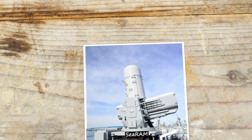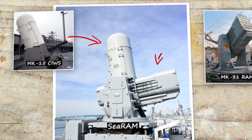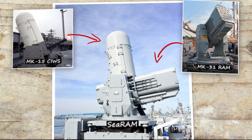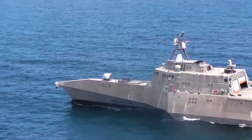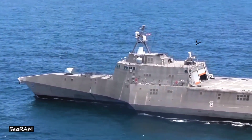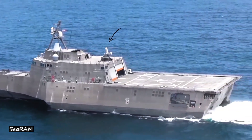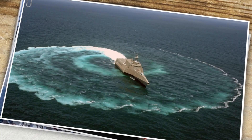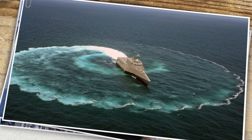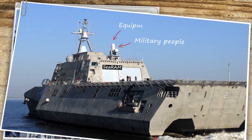The C-RAM is an improved system combining the MK-15 close-in weapon system Phalanx and the MK-31 RAM launching system. A major step forward in maritime combat technology, this cutting-edge security system was assigned for installation on board the USS Independence. Thorough measures were taken when the C-RAM system was delivered to guarantee it would work to its full potential in protecting military people and equipment.